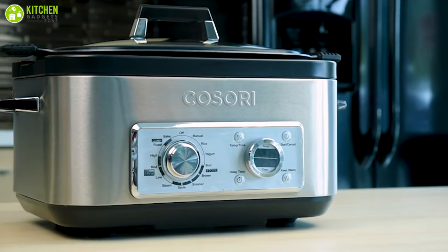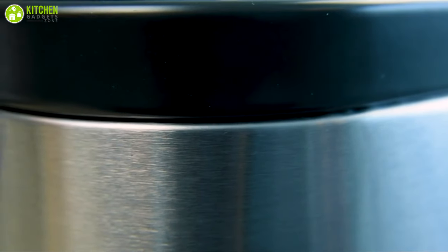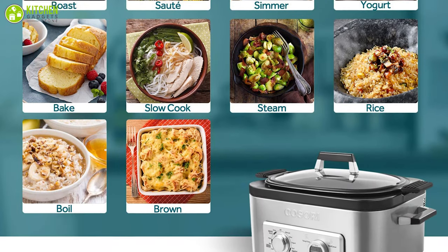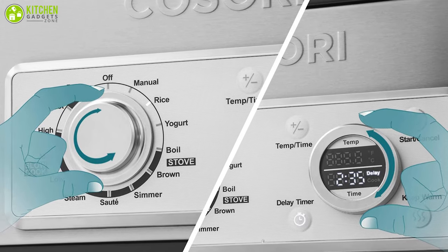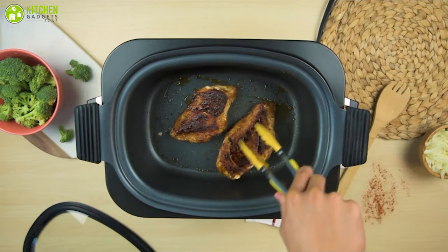The Kasari Multi-Cooker is a versatile multi-cooker suitable for every type of cooking you want to do in your kitchen, letting you enjoy different food with your family. This six-quart multi-cooker comes with 11 cooking options with an adjustable dial that allows you to choose different cooking options like roast, brown, steam, simmer, and many more to cook a variety of foods in a single pot.